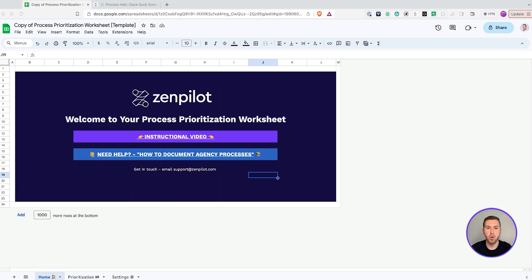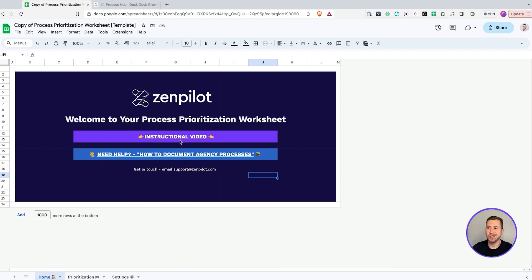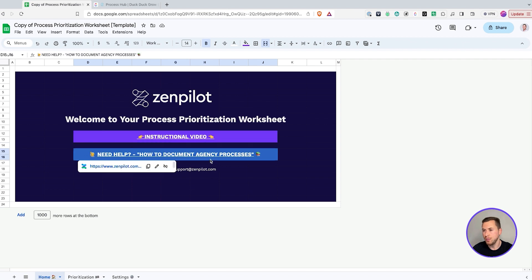Start working through it as I go through these instructions. Jumping into the spreadsheet, we're going to have three tabs here at the bottom: the home tab, just an instructional video — which if you're watching this video, you shouldn't really need unless you want some additional context. But also there's a 'need help — how to document agency processes' tab. This is a blog post article on our website, definitely helpful in terms of how to get better at documenting your processes and how to build that culture at your agency as well.